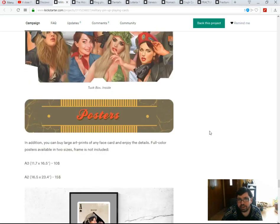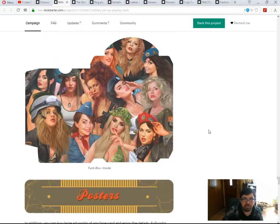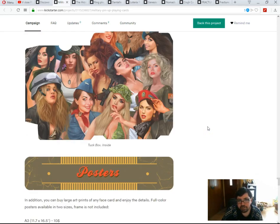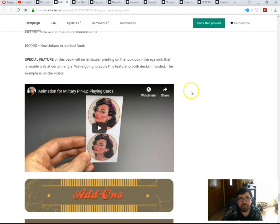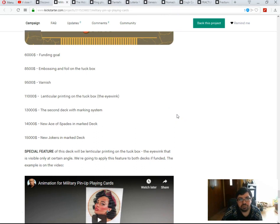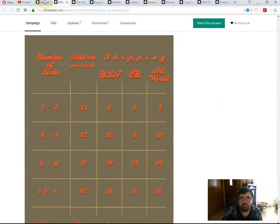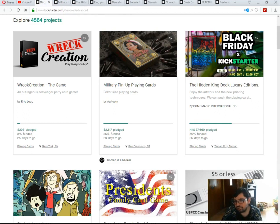The artwork inside the tuck case is nice but you'll never see it unless you rip it open. At 9,500 they'll add a varnish, and at 13,000 there's a second deck with a marking system for magicians. Moving on — the Hidden King Luxury Edition from Bomb Magic: 60% funded, 25 days to go. I'm more confident in this one funding than the pinup deck.